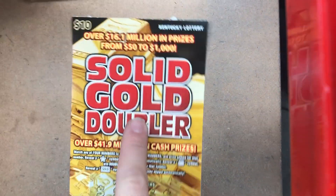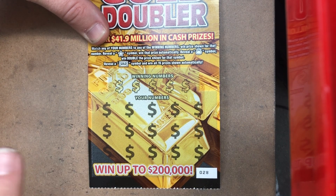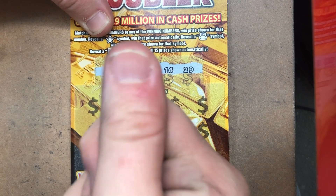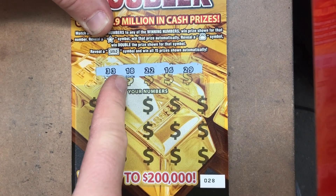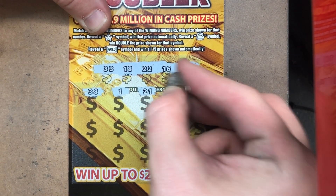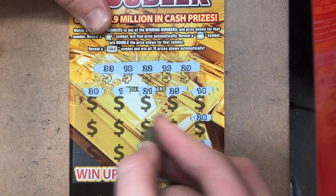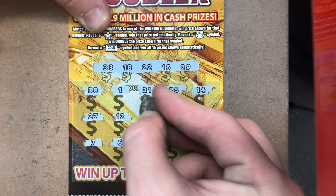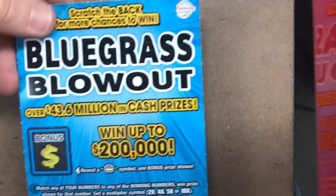We're gonna start off with the Solid Gold Doubler, it's on ticket 28. The odds on this one are 1 in 2.99. I love this ticket, just want to find a jackpot on it. We're looking for a star for an auto win, money bag is double, and gold bar. Bear with my scratching — my thumb is nice and swollen, I think we got an ingrown fingernail. Looking for 33, 18, 22, 16, and 29. We got 38, 1, 21, one off 25, a 14, 28 — no — a 9, 39, a 4, 6, nothing, a 7, 27, a 12, 11, and 20. I don't see anything on Solid Gold Doubler.